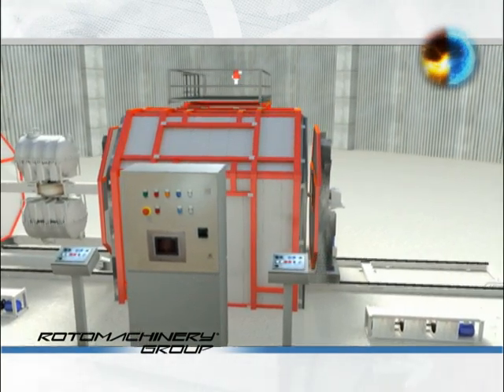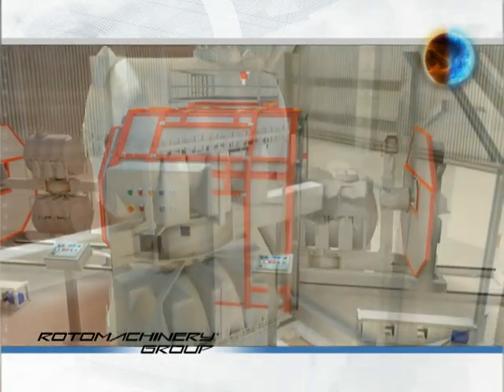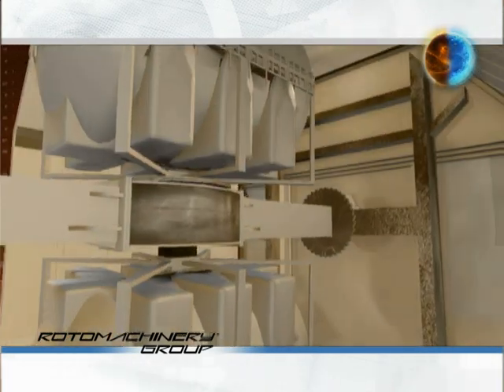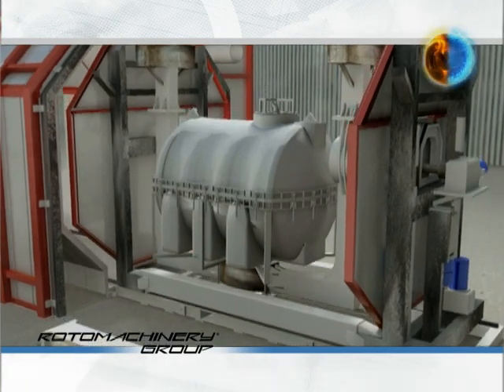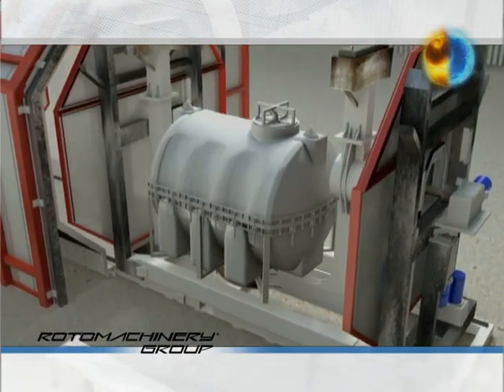It is the only machine on the market with arms supported at both ends, allowing a higher load capacity, especially important when running molds of huge dimensions, up to 30,000 liters volume.